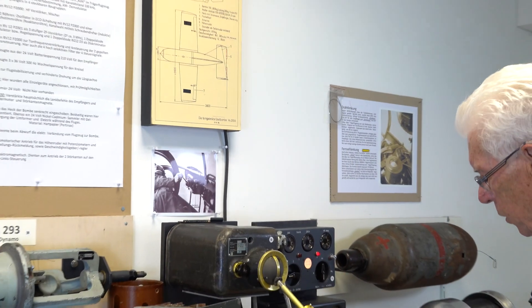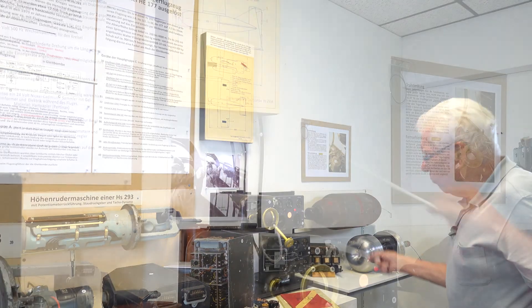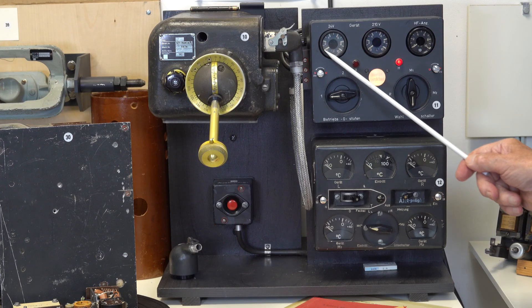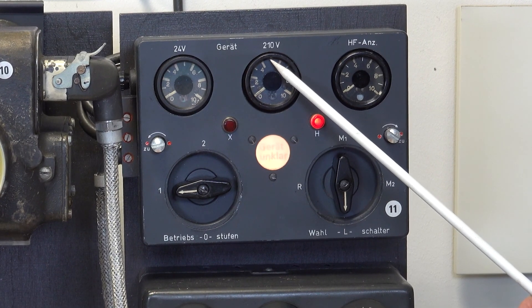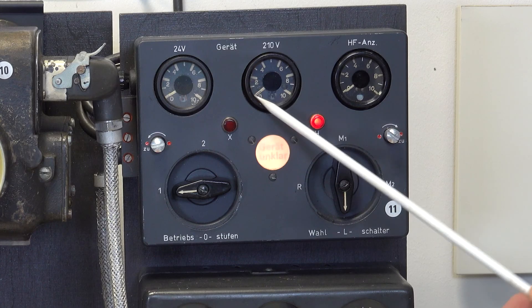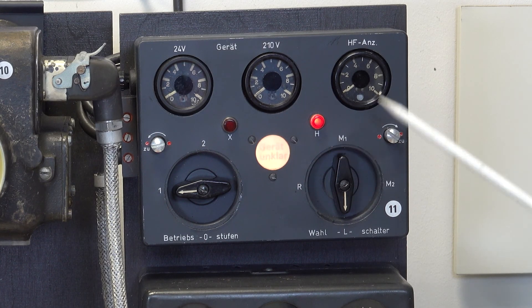What you see more at the bombardier's position: this is the control for the 24 volts, the control for the 210 volts for the pentode anode tension. Here you see the high frequency power. Here we see what is selected.